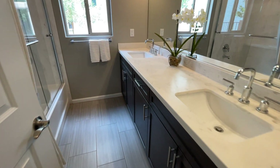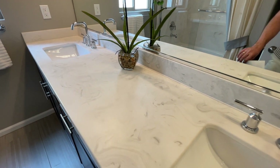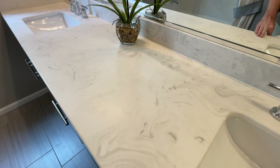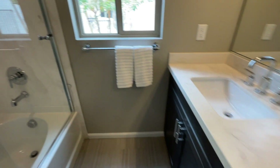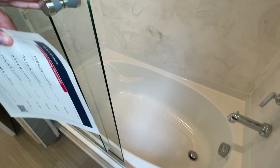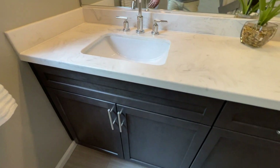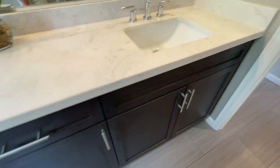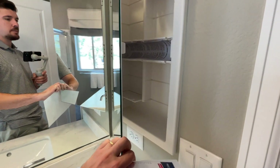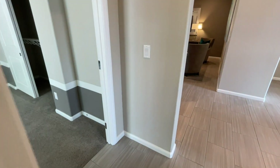Going into the bathroom, we've got double sinks, under-mounted, with one of the base options being culture marble. It's very inexpensive and looks pretty nice. You've got a tub and shower combo with culture marble walls. I like these cabinets — they are an upgrade — and there's also a little medicine cabinet.